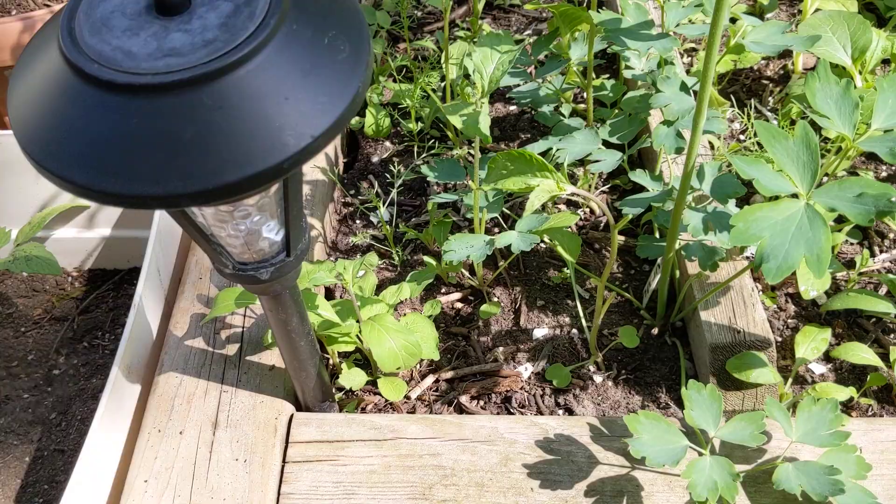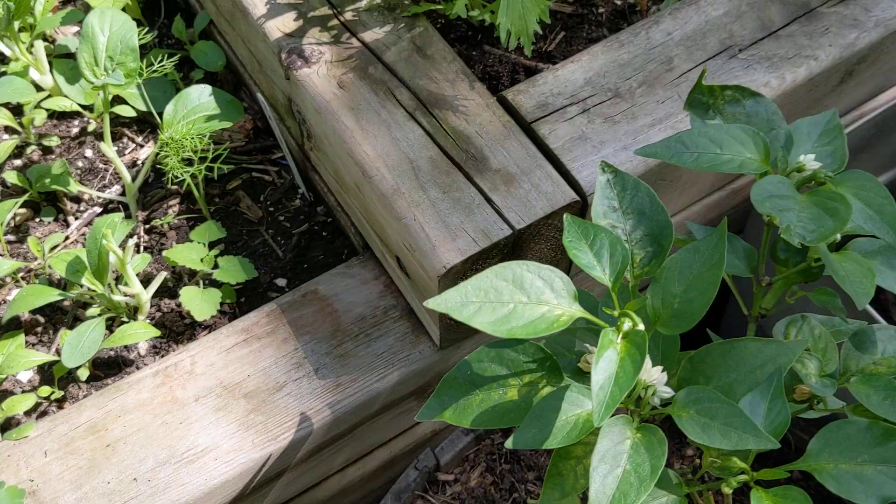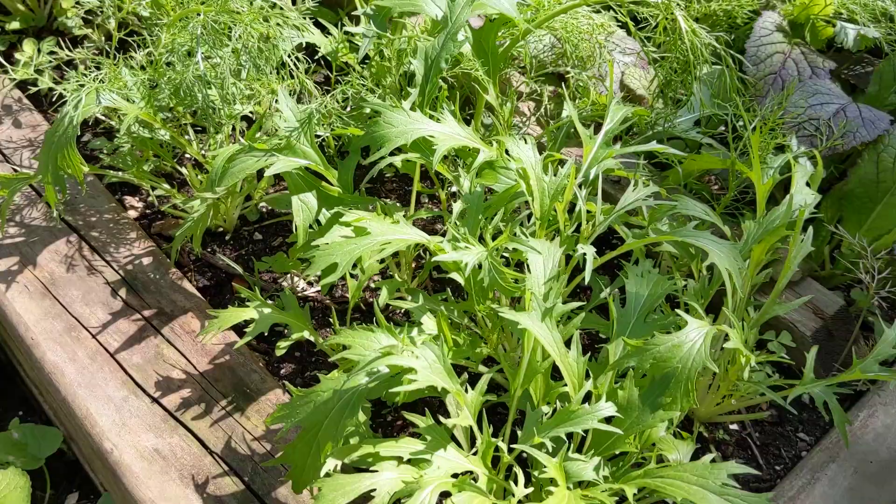Here was a section of bok choy — the bok choy has all bolted, and again those tips are just a snack for me as I harvest. Here we have more mizuna; I didn't harvest from these sections at all. I filled my bowl and still had these sections to go. This is mizuna — more of that Japanese giant mustard.